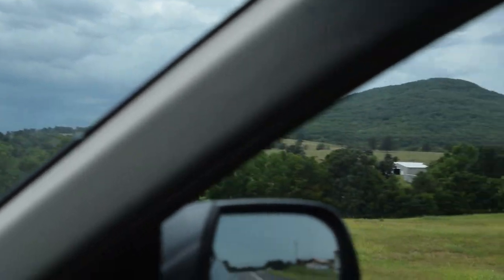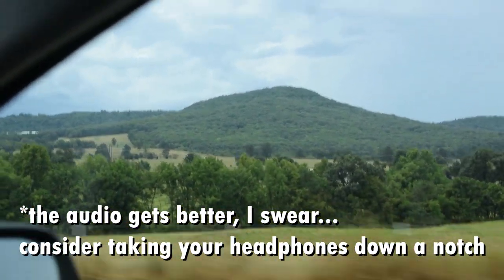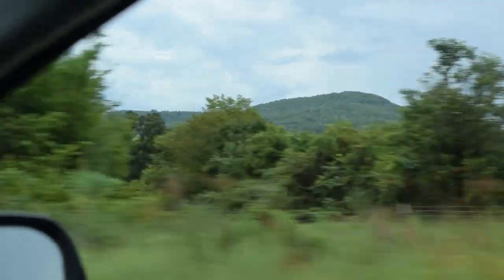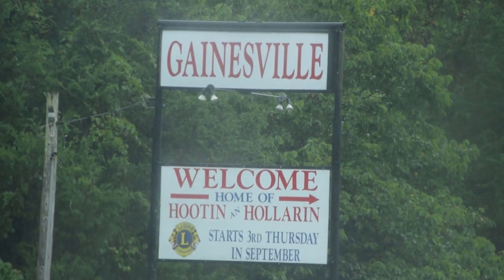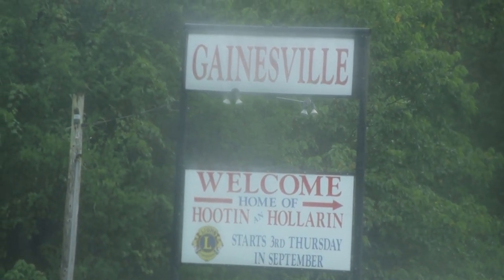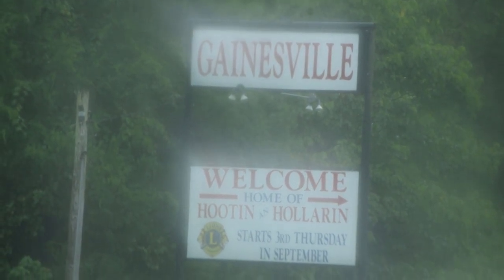Moving along here in Arkansas, on our way to Eastland. Gainesville, Missouri — home of hooting and hollering. We're getting close, very close.